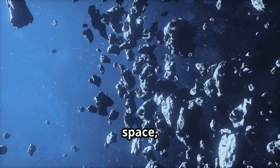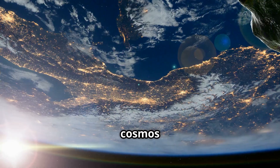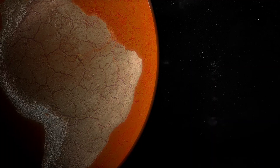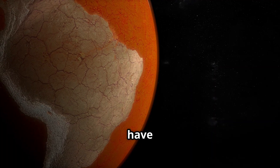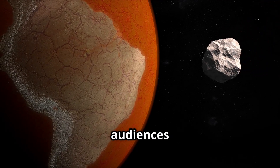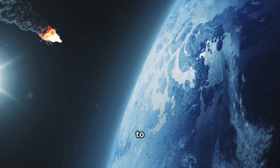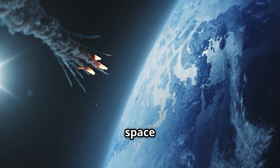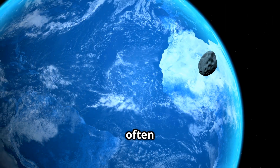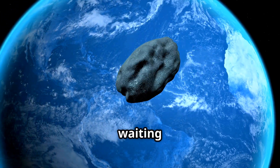As we venture further into space, each mission brings us closer to understanding the cosmos and our place within it. Asteroids have been a popular subject in science fiction for many years, capturing the imagination of audiences worldwide. From blockbuster movies like Armageddon to classic video games like Asteroids, these space rocks capture our imagination and curiosity.